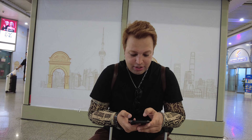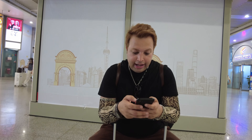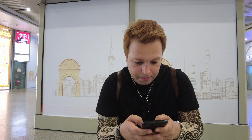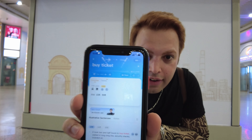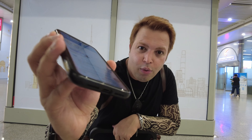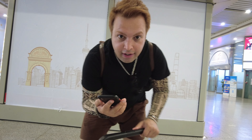I need to buy a ticket and I have no idea where the place is. In China, what you can do is use a translation app — I'm just going to write 'buy ticket' and ask someone where I can buy a ticket. Let's find the place and go.